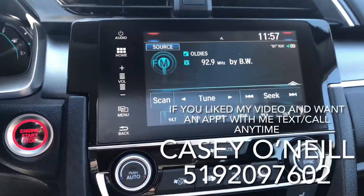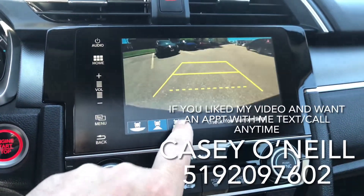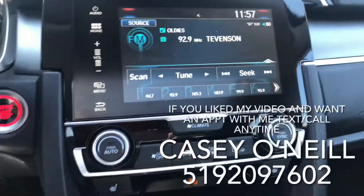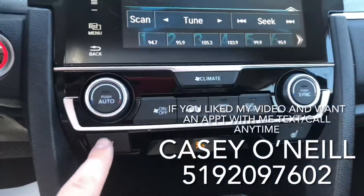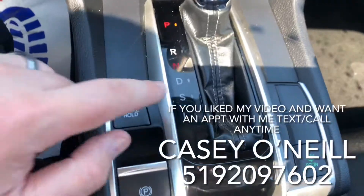Also backup camera with three different modes: you got the wide angle that it's currently on, you got the narrow angle, and then you got the above view — so depending on how you're backing up you're covered on all angles. It's all Bluetooth, Apple CarPlay, and Android Auto enabled. Heated seats down below, it's got dual climate controls as well.